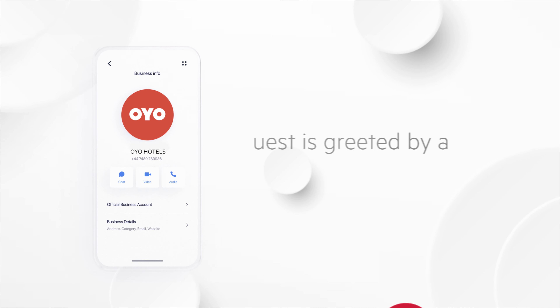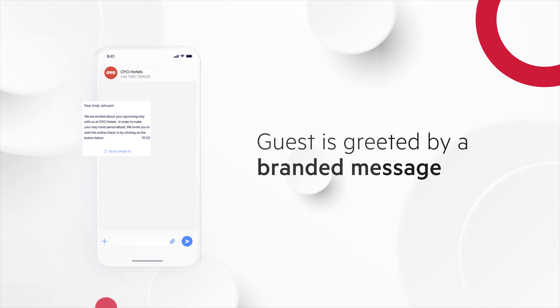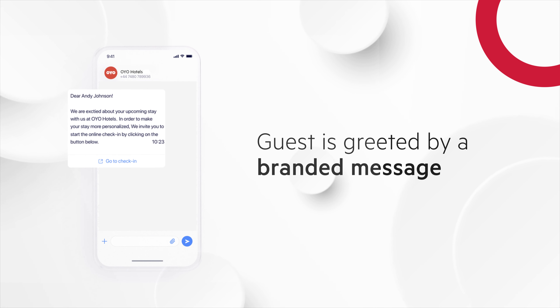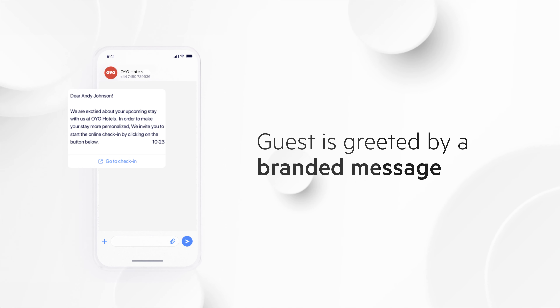The awesomeness starts even before the guest reaches the property. The guest is greeted by a branded message from the hotel after they make the booking, allowing the guest to experience the hospitality even before arriving.